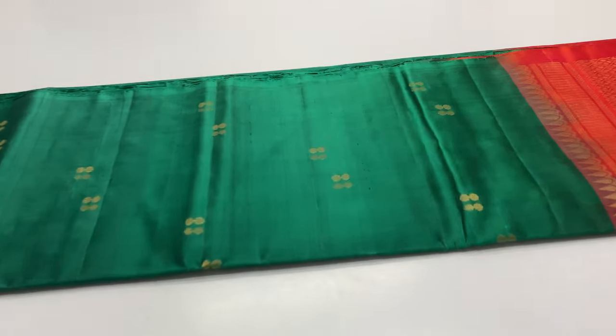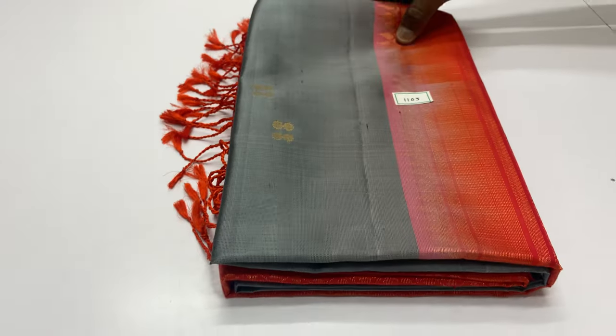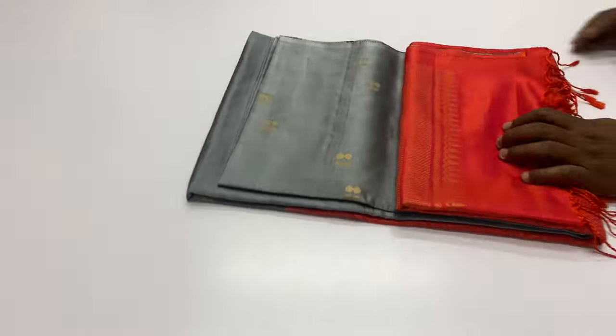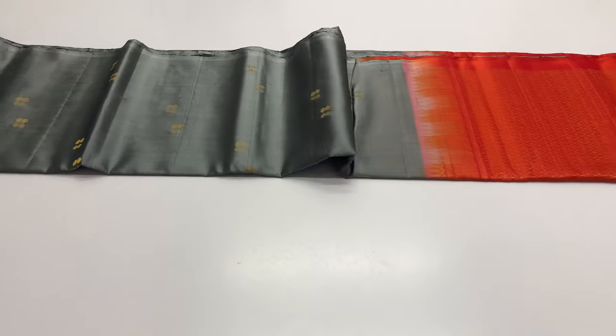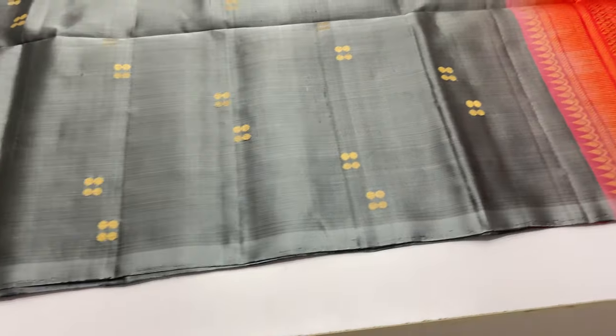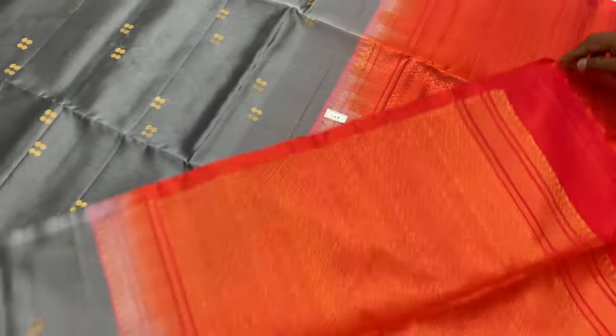Body of the sari green color, green and black combined. We'll see the last sari — W105. Only 1 or 2 pieces available, so immediately book. Body of the sari grey color, pallone blouse pink color, pinkish orange. Sari code 1105. 1 piece available.